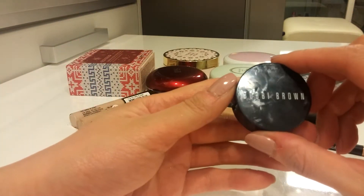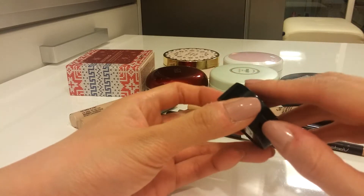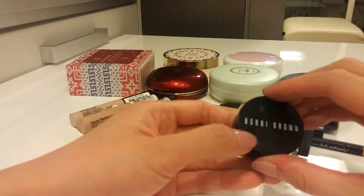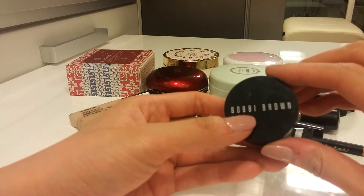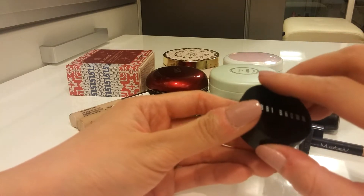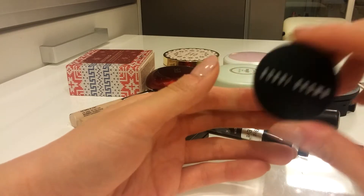This one is the Bobbi Brown Corrector in Light Bisque — probably my third or fourth pen and I already hit pan on it. This is my favorite corrector, but I kind of got sick of using the same product over and over again. So next time I will get the Creamy Concealer one instead.